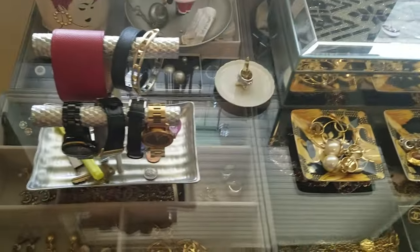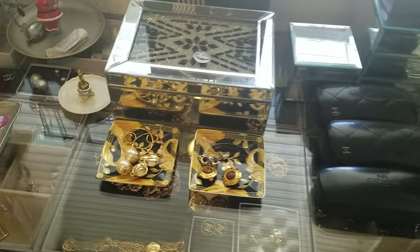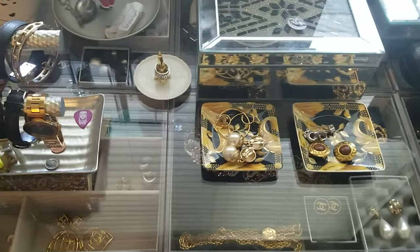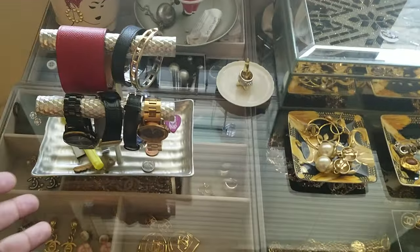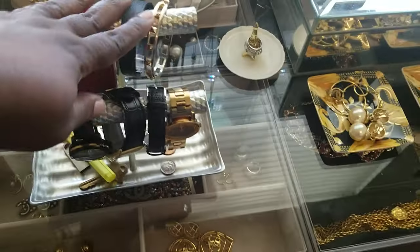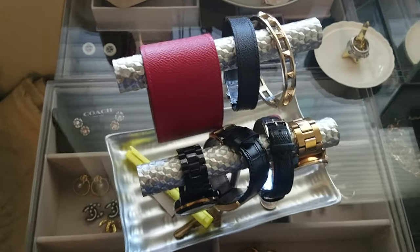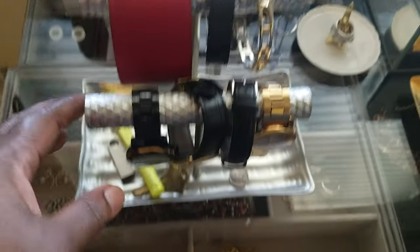Anyways, I have a variety of things on top of the counter, and then below is where I actually store most of my designer jewelry. So if we start to the left here, I have this tray — I just got a low battery signal, that's hilarious — I have this tray for my watches.